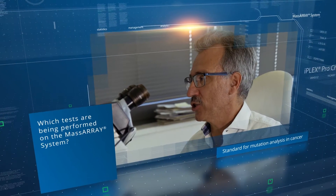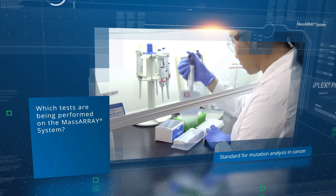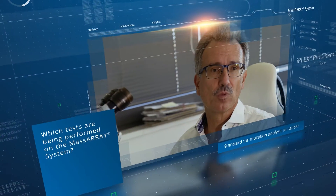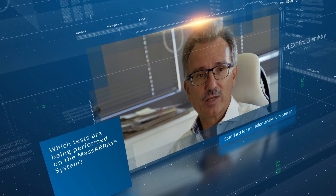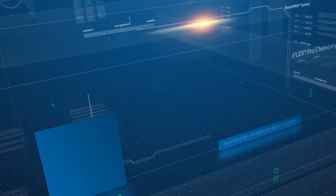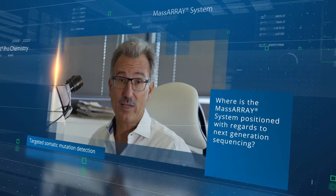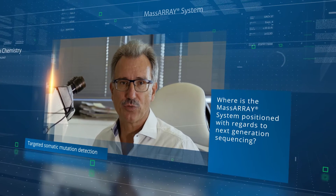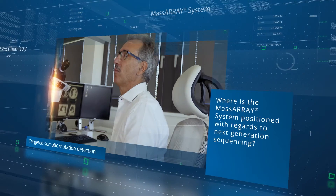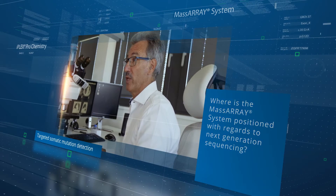The main applications of mass spectrometry in our institute include complex mutational analysis in lung and colonic cancer. For the latter, mass spectrometry represents the standard routine technique for us. While NGS is applied for the detection of new mutations in very long and highly mutated DNA, mass spectrometry is used for the specific detection of known mutations.